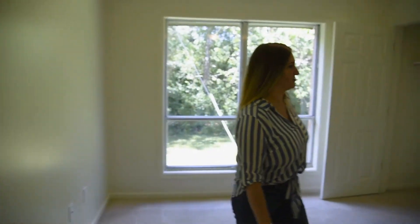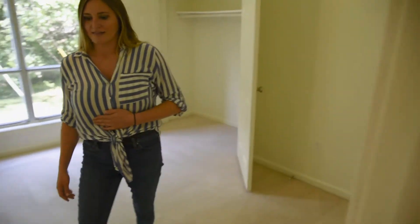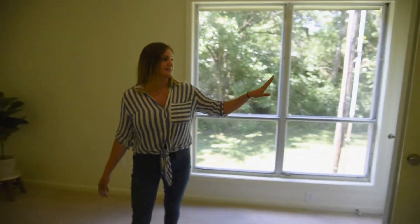Right across the way is the first bedroom — it's got nice big windows for good lighting and a nice storage closet. Then we'll go to the second bedroom, which also has good windows for good lighting, and there's a double closet in here.